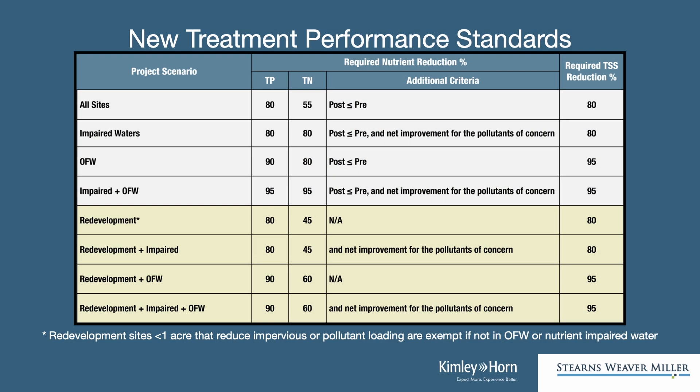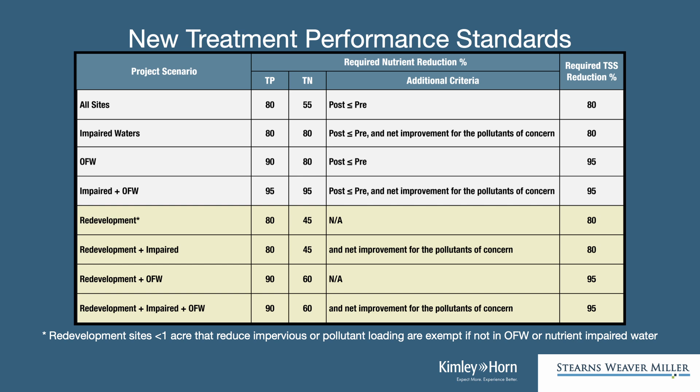Is the rule going to be statewide? Is it going to be equal for every project across the state? Yeah, the rule does apply statewide, but the specific requirements for each project depend on the locality. For a typical project, 80% phosphorus removal and 55% nitrogen removal is the minimum standard. And that's not pre-post — that's from the post-development condition. If you did nothing, you'd have to reduce it at least that much before discharging to a state water.